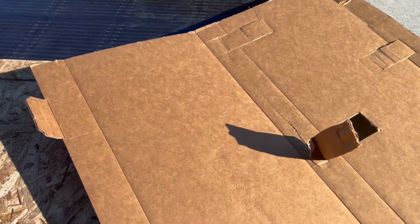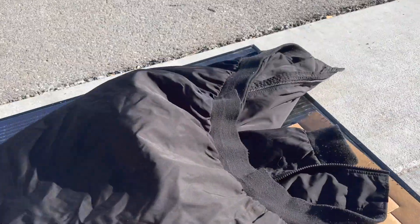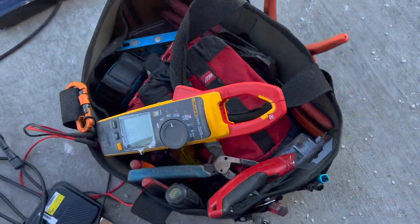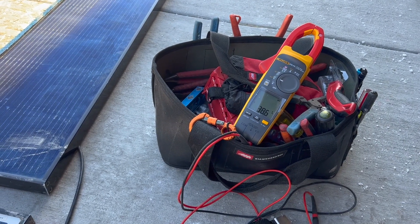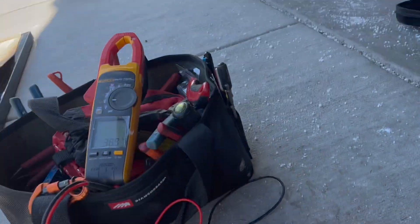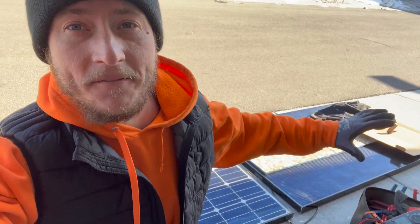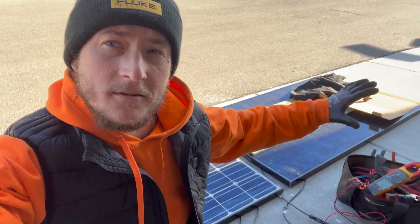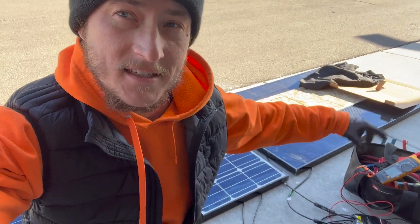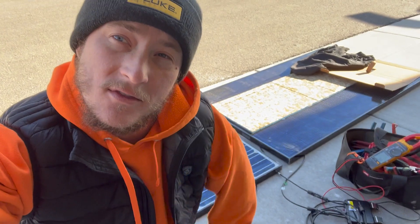If I continue to shade this solar panel and go back over to the voltmeter, we have about 38.5 volts. If I disconnect this panel and measure the voltage of that panel alone, we also have 38.5 volts. In this situation, we have enough obstructions on the solar panel simulating shading that this device actually turned it off — it shut off that solar panel, took it out of the series, and let the voltage just pass right through.